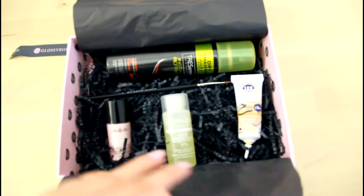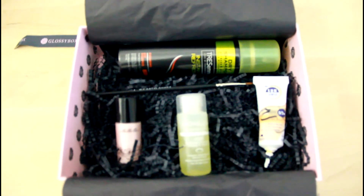Hey guys! This is my second unboxing video for Glossybox. I hope you enjoy it.